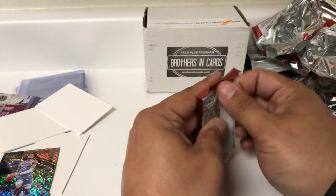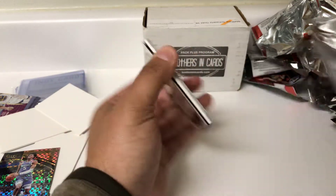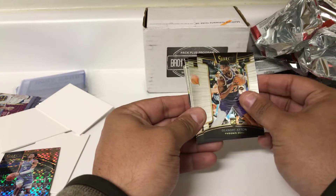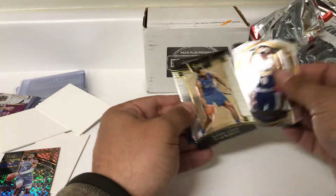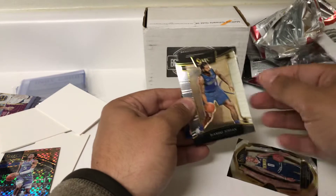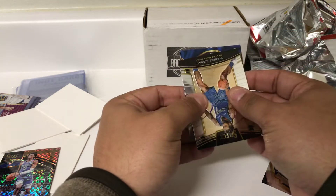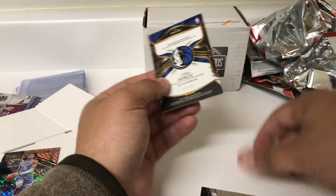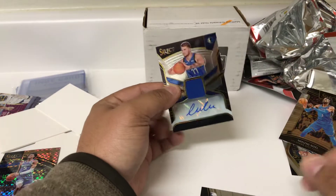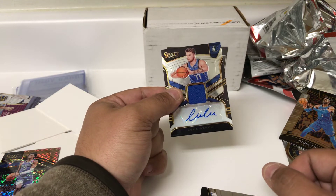Another thick pack of Select — the last pack of the break, too. I don't know if we got a dummy or not; again, we probably did. De'Andre Ayton, DeAndre Jordan. No, we did not — okay, that's good. Isaiah Thomas. And... oh my... wow, oh boy, woo! What a way to end the box — a Luka Doncic rookie jersey auto out of Select!